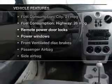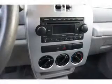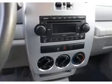Enjoy these notable features included in this vehicle: power door locks, power windows, an AM-FM stereo with a CD player, satellite radio, an alarm system, power steering, and an adjustable tilt steering wheel.